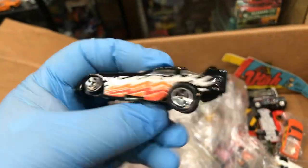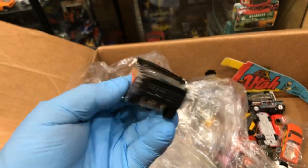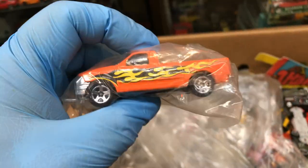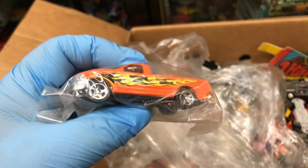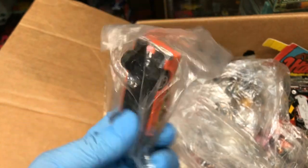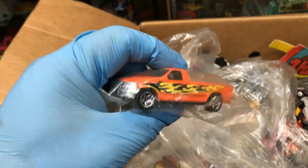Oh, a Dragster — look at that, it lifts up. It's like a funny car, pretty cool, all black. It's a Ford F-150, 1990s — I think it's like '96, maybe. It's in a baggie, so it must be like a mail-in special or something. I've never seen something like this in a baggie, but it's mint.